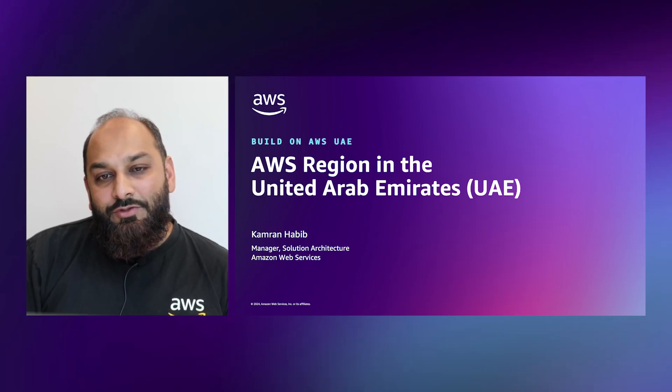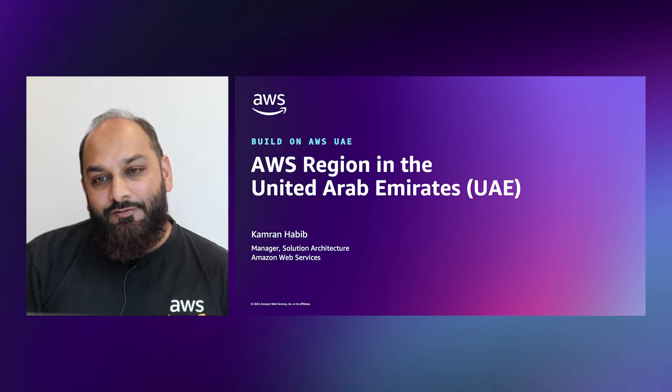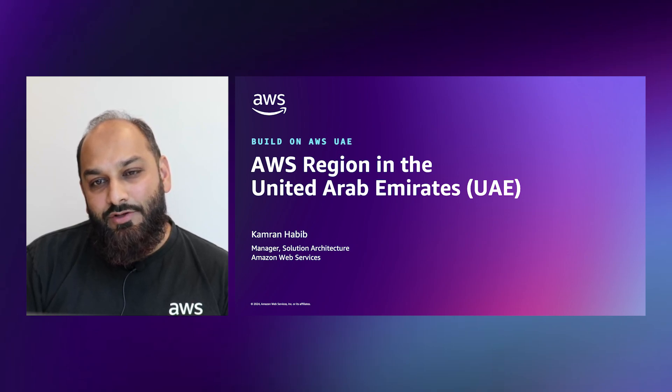Hello everyone, my name is Kamran Habib. I manage a team of amazing solution architects supporting our customers here in the UAE. Welcome to the first video in the series of Build on UAE, a series of educational videos where you can learn from AWS experts,